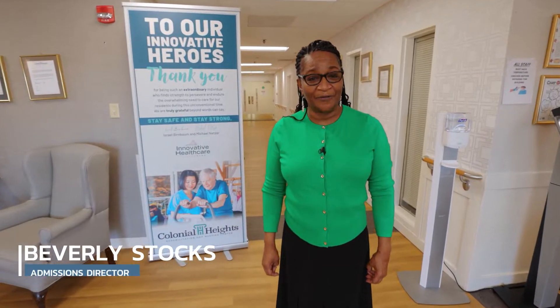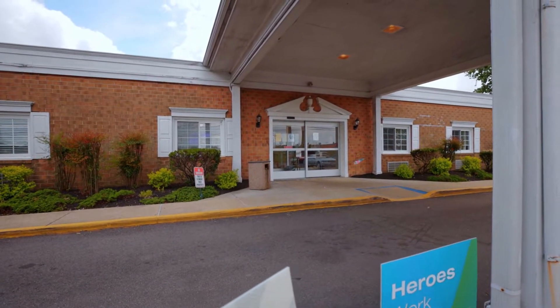Hi, welcome to Colonial Heights Healthcare and Rehabilitation. I'm Beverly Stocks, the admissions director. Come along with us and take a tour of our facility.